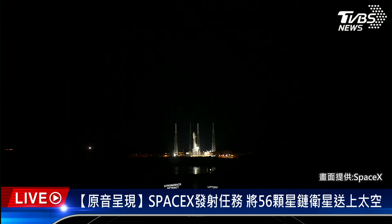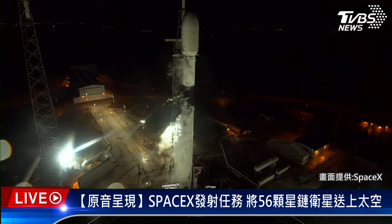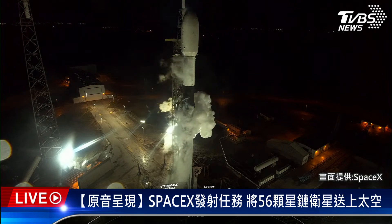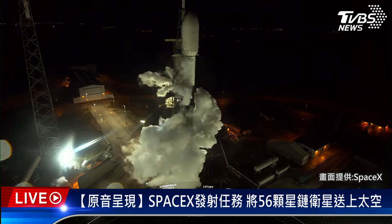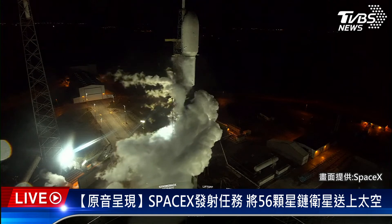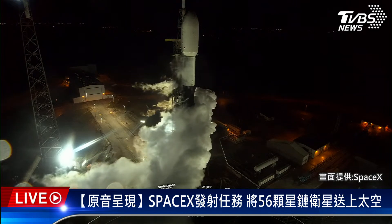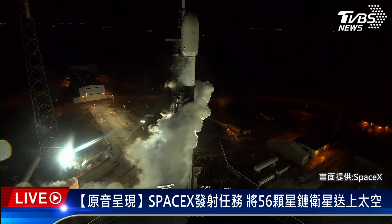Coming up now to completion of LOX load on the second stage. Falcon 9 is now fully loaded with 1 million pounds of fuel and liquid oxygen. The booster you see on screen is flying for the ninth time today. It previously supported two crew missions, two CRS missions, as well as TurkSat 5B, Eutelsat Hotbird 13G, Empower A, and one Starlink mission. Reusability allows SpaceX to refly the most expensive parts of the rocket, which in turn drives down the cost of space access.